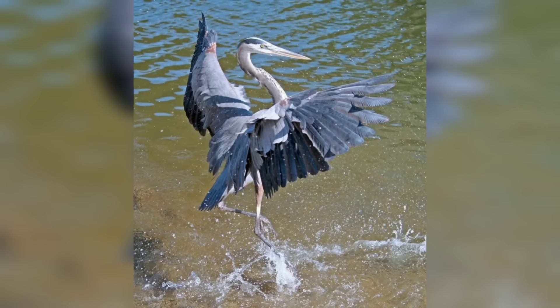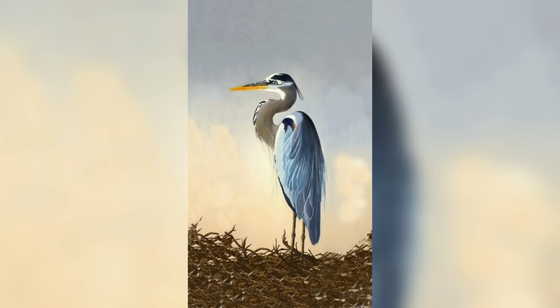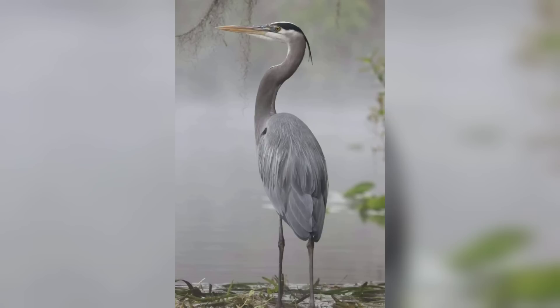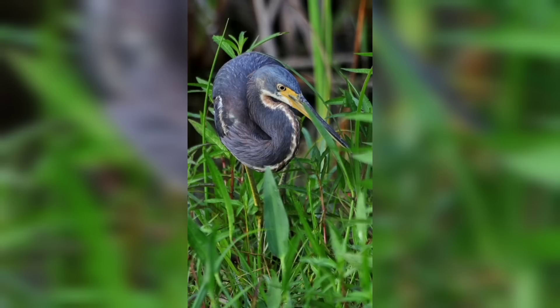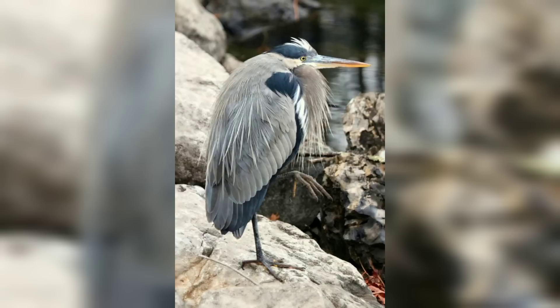This helps it blend in with similar locations, with its slow movement and appearance going unnoticed by other animals. When hunting, the Great Blue Heron employs a patient strategy, moving slowly through the water and striking quickly when an opportunity arises. It mainly feeds on small fish, but also commonly eats insects and small mammals.